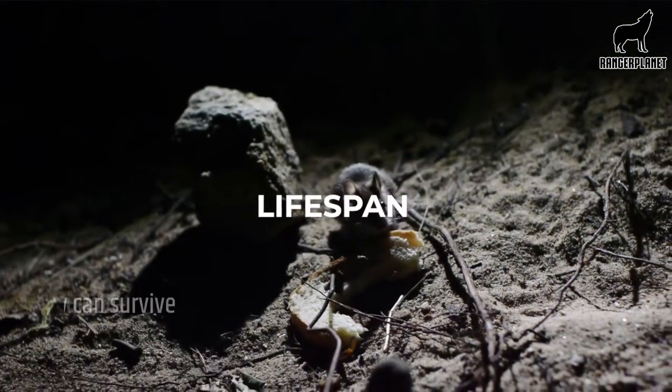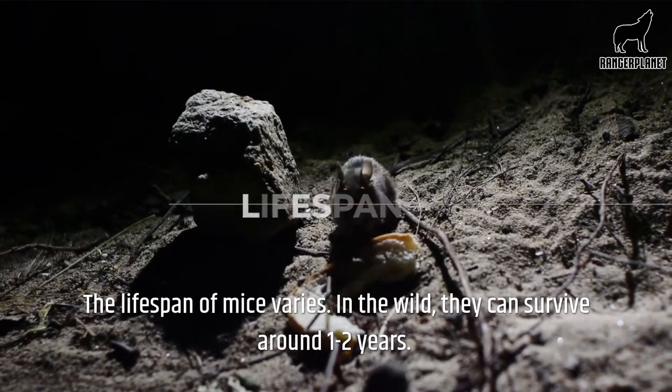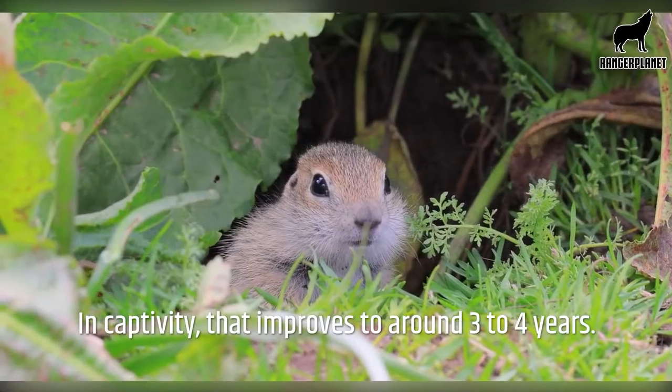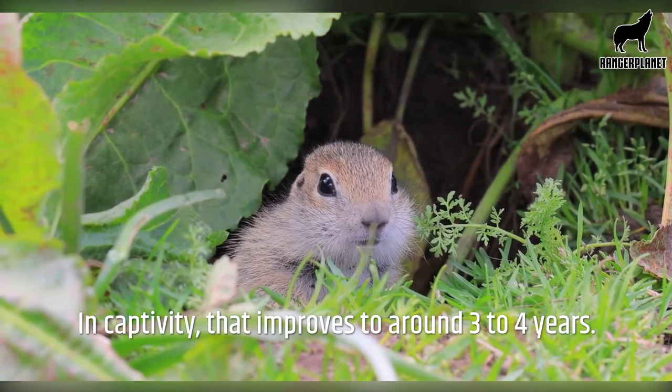Lifespan. The lifespan of mice varies. In the wild, they can survive around one to two years. In captivity, that improves to around three to four years.